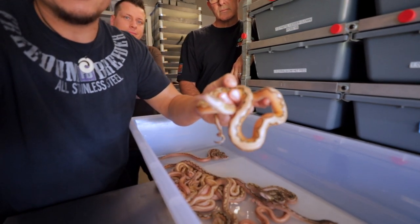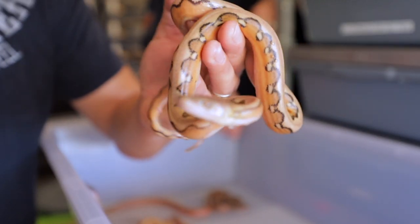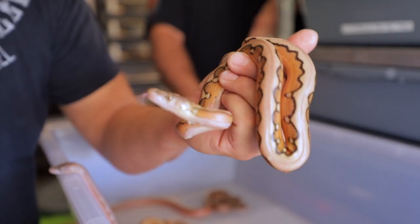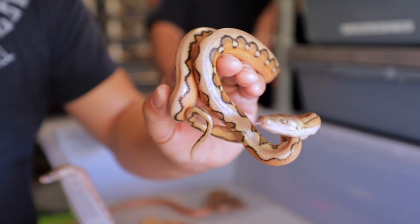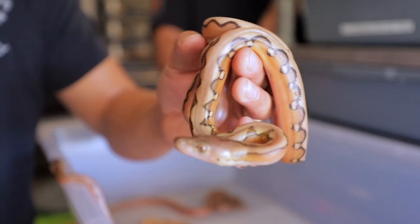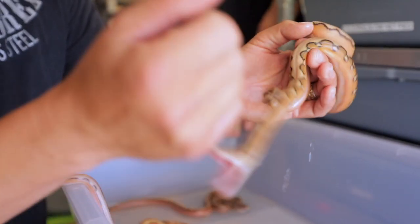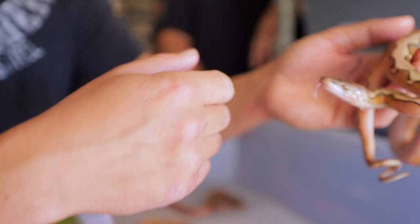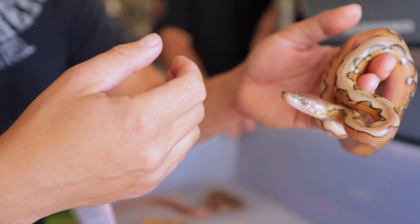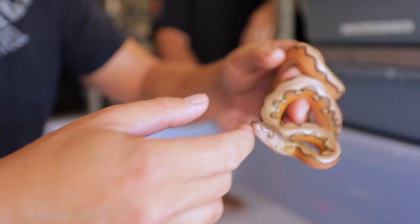Let's see if we can zoom in and get some focus on that feistiness. I need to fix my camera — there's some kind of issue with the focus. That's a Sunfire platinum genetic stripe? No, just Sunfire platinum. Beautiful. Look at that. Scott, you must be excited. I am, super excited. These are hot. This one has the most attitude of the entire clutch. Oh, it's not biting me anymore — we're friends now.